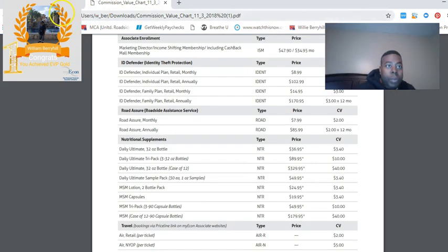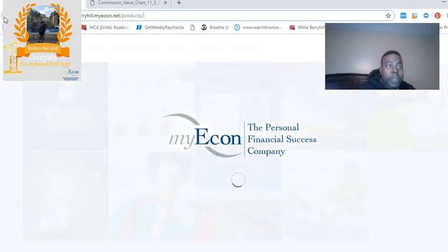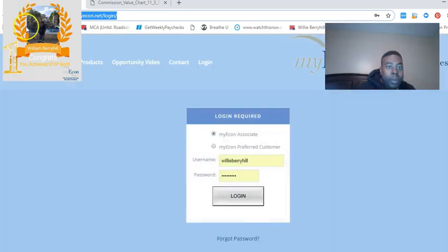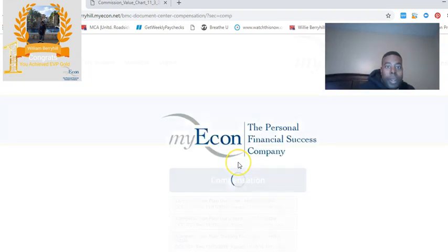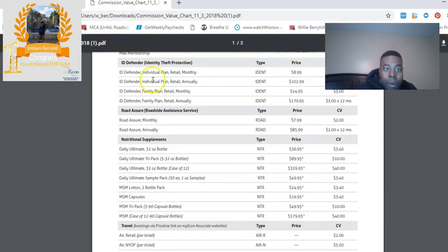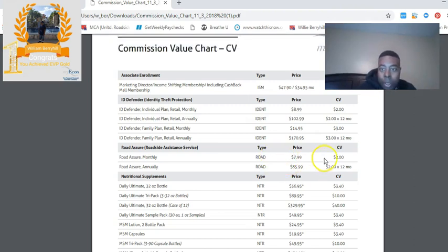Here's the pay scale. You want to click on Compensation, then click on Sales Commission Value CV Chart, and it's going to bring up this chart. As you can see, roadside monthly is $7.99, and for each month, as long as the member stays an active member, you will get $2 per month.